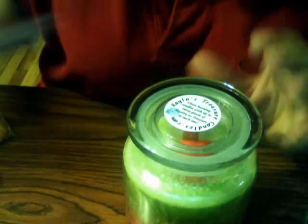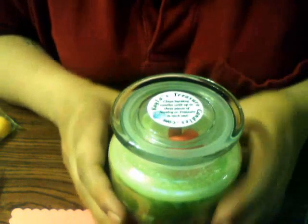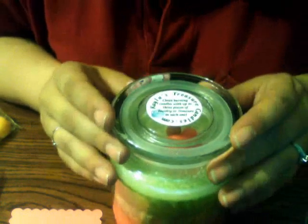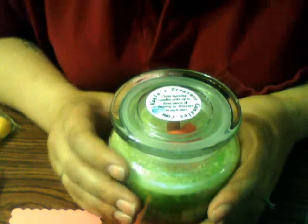Thank you again to Heather and Patricia. I can't thank you both enough for this amazing random act of kindness. It's such an honor and blessing. And thank you Kayla's Treasure Candles for making these amazing goodies for me. As soon as I burn them, I will do my reveal. Thank you again so much. Bye.